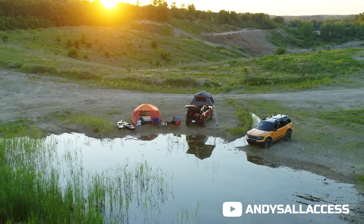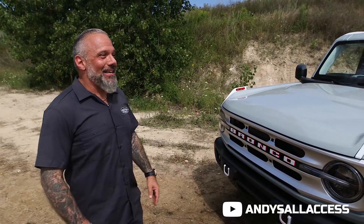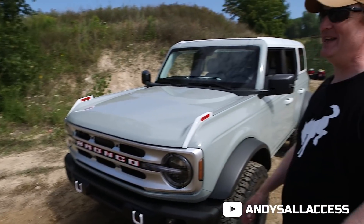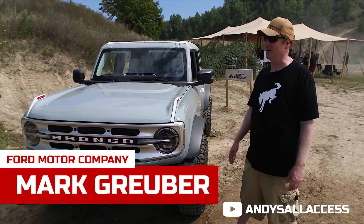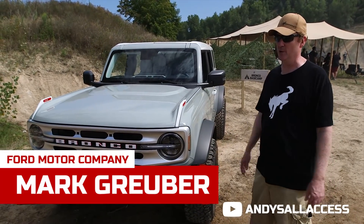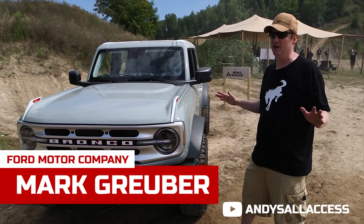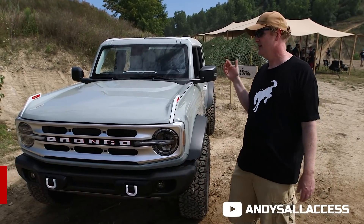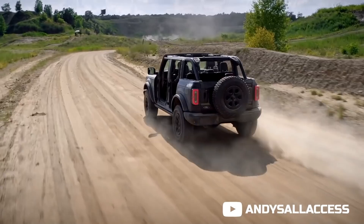How about the anticipation from the Bronco lovers? You were saying you almost crashed the internet — tell us about that. We thought we were already at peak anticipation on the night of reveal, but we literally almost melted down our website for about four hours — so many people were coming in. We've got over 160,000 reservations and counting right now, and the anticipation and excitement has just blown us away.